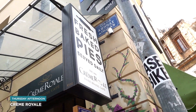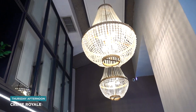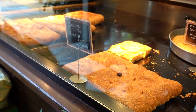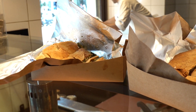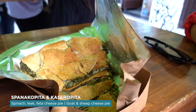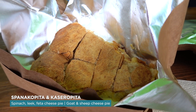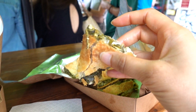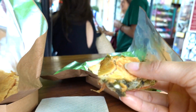First stop on our food tour is Crème Royale. The beauty of this tour is that we didn't have to pay for anything out of pocket other than the tour fee, so we get to eat to our heart's content. We have spinach, feta, goat and sheep cheese. Remember, we have five more stops — definitely don't get full at the first stop!